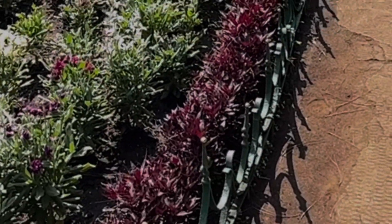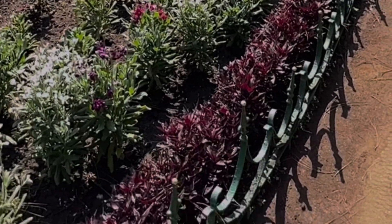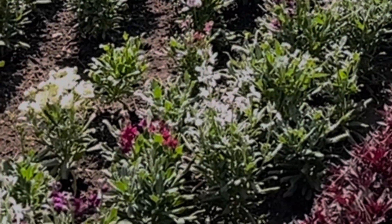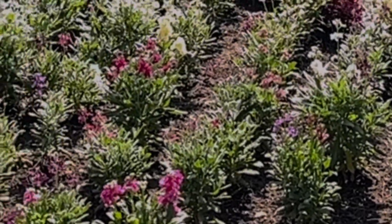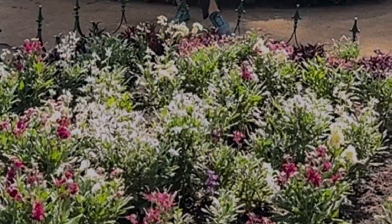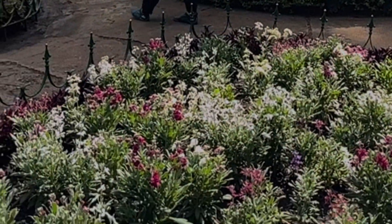And then we went on to the next place to explore. You will be able to see a lot of videos and flowers in our upcoming videos, so stay tuned for that.